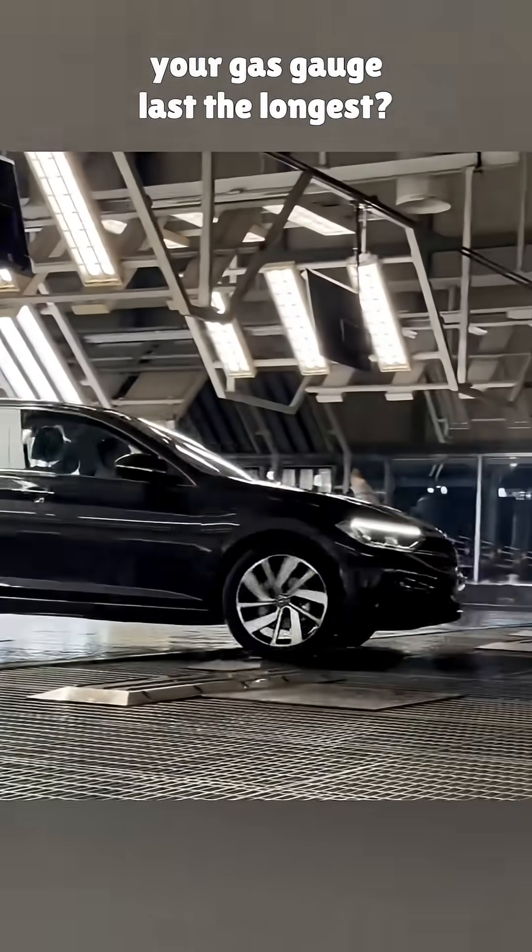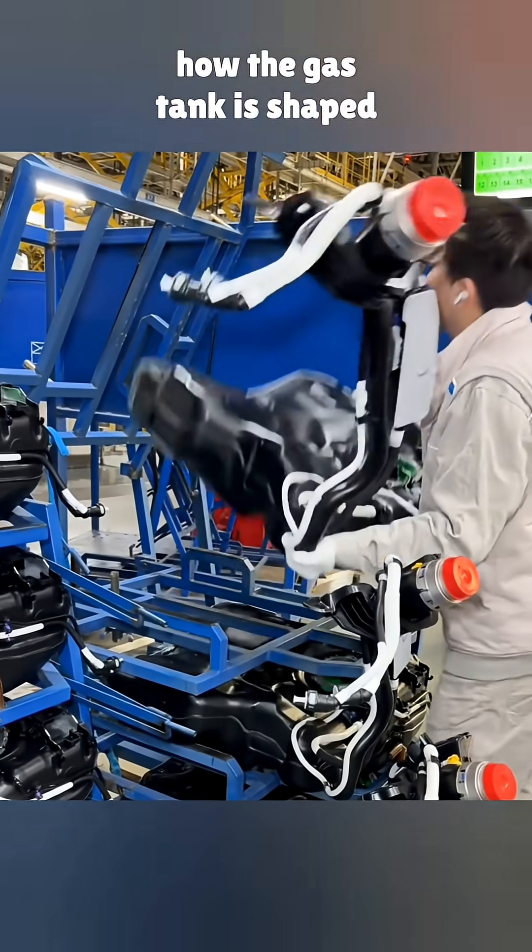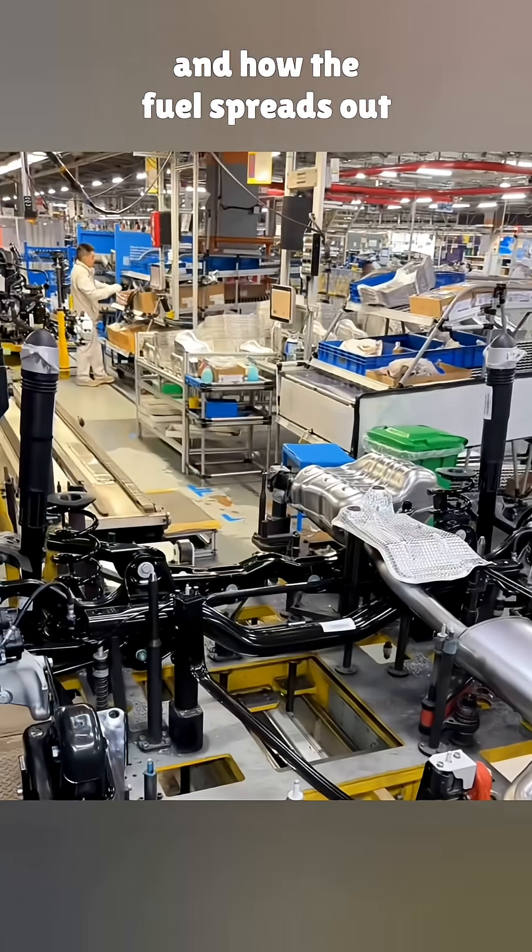Why does the first bar on your gas gauge last the longest? First, it has to do with how the gas tank is shaped, and how the fuel spreads out inside.